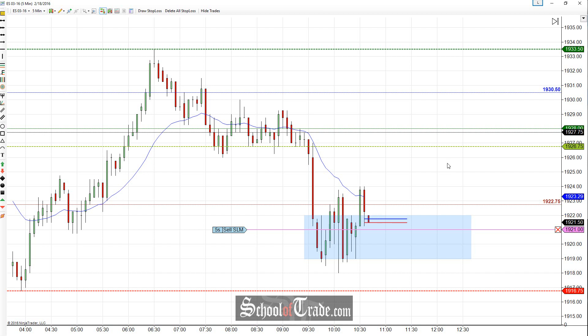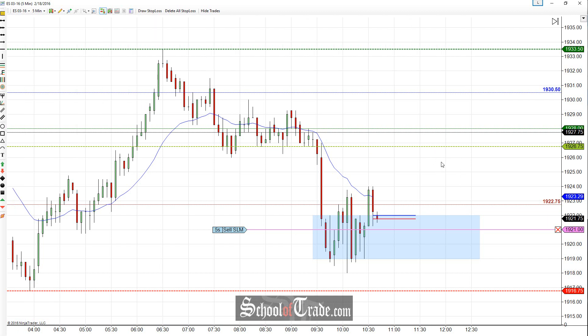Hey everyone, Jenner here from School of Trade. Today we're going to be taking a look at a short trade on the S&P. It's a very slow day in terms of action — we're really not getting any continued movement. Every time they try to break out, they just get sucked right back into a range, and when they try to break out the other end, they just get sucked back into a range.